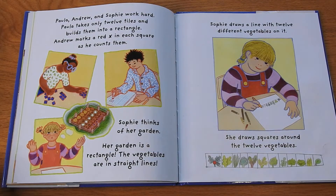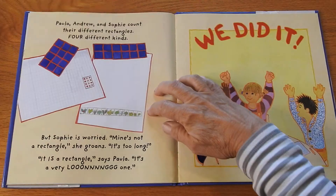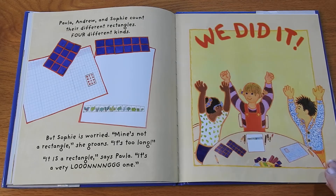Paula, Andrew, and Sophie work hard. Paula takes only 12 tiles and builds them into a rectangle. Andrew marks a red X in each square as he counts them. Sophie thinks of her garden — her garden is a rectangle. Vegetables are in straight lines. Sophie draws a line with 12 different vegetables on it and draws squares around the 12 vegetables. Paula, Andrew, and Sophie count their different rectangles: four different kinds. But Sophie is worried. "Mine's not a rectangle," she groans. "It's too long." "It is a rectangle," says Paula. "It's a very long one." "We did it!"